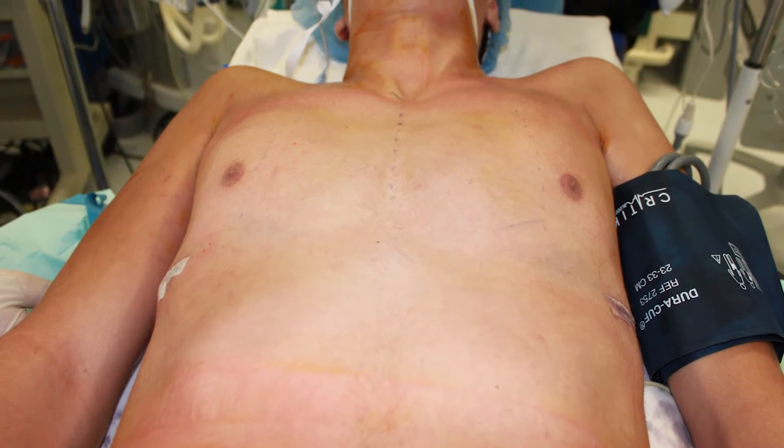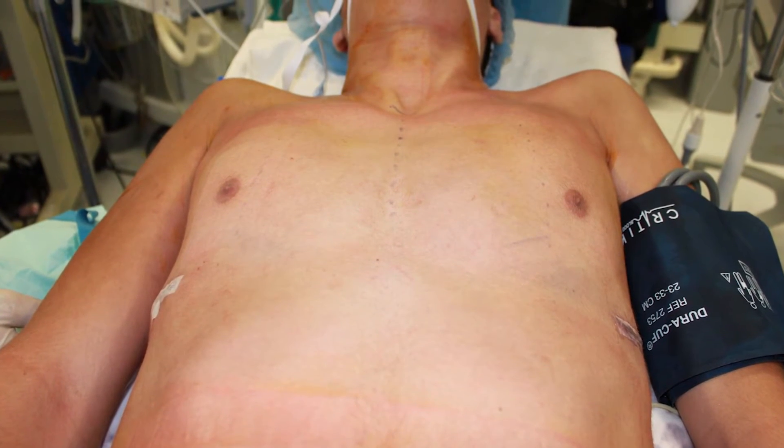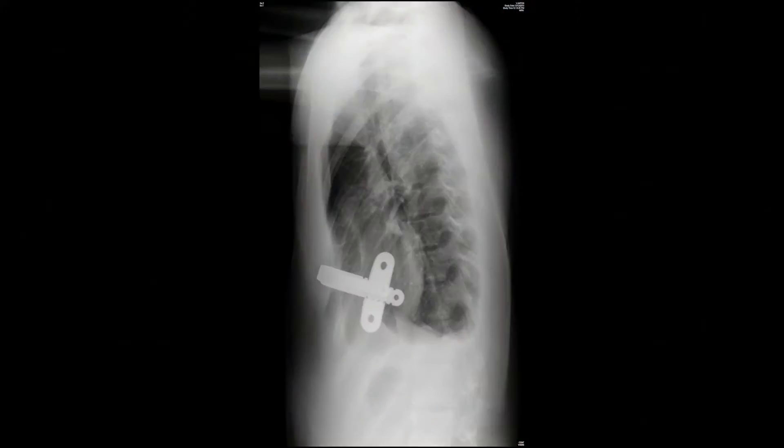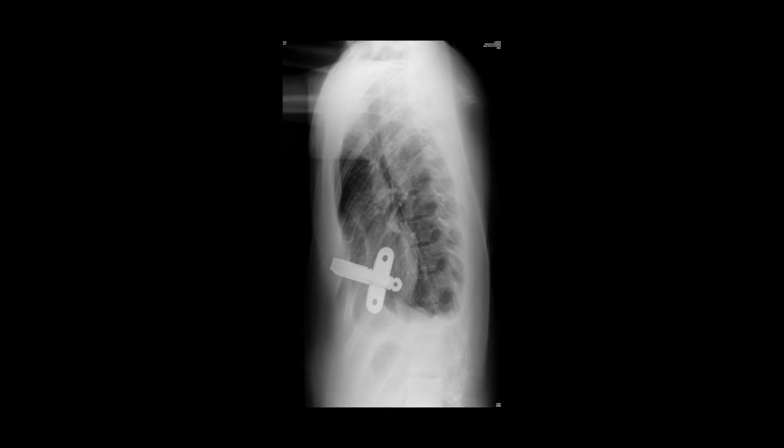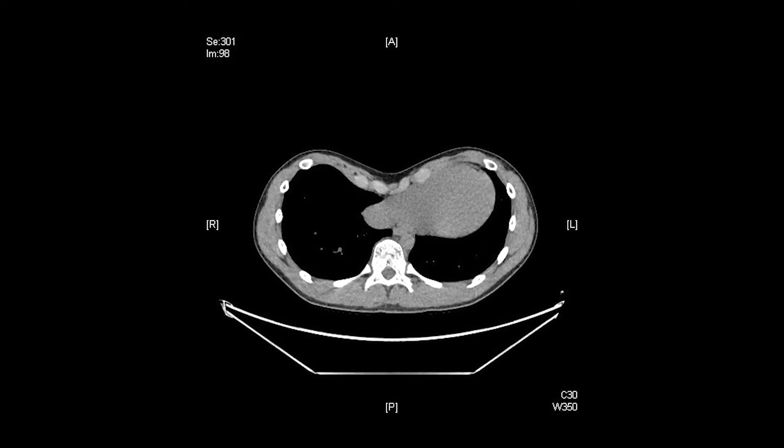The most common surgical repair for pectus excavatum is called the NUSS procedure, which is a minimally invasive operation to repair the chest wall. Here at Mount Sinai, we've pioneered the use of the NUSS procedure for the repair of pectus excavatum in teenagers and adults.